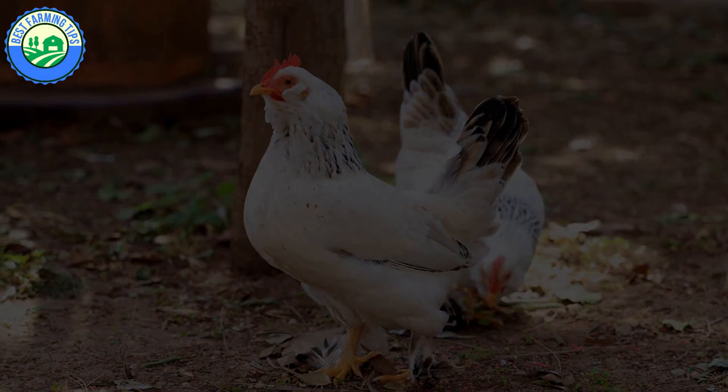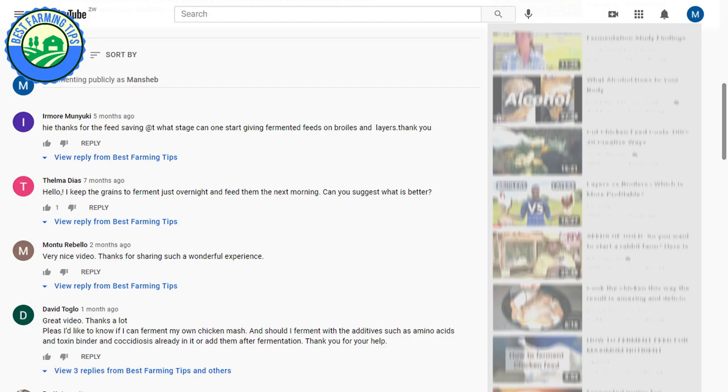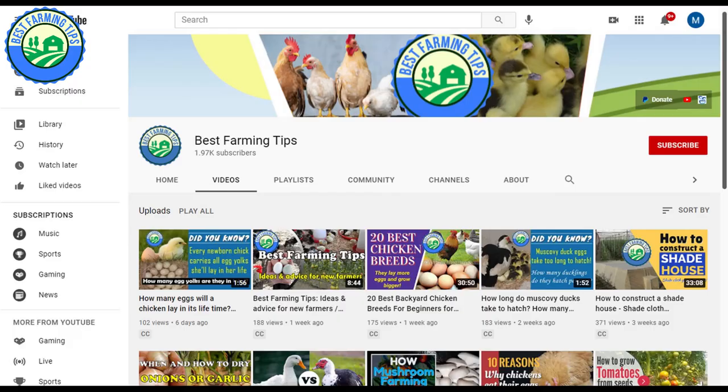BestFarmingTips is there to help you thrive in your garden or on your farm. If you have any farming questions or video requests, use the comments section below. Please like and share this video so your friends may also benefit. Thanks for watching — subscribe to our YouTube channel for more videos. Goodbye.